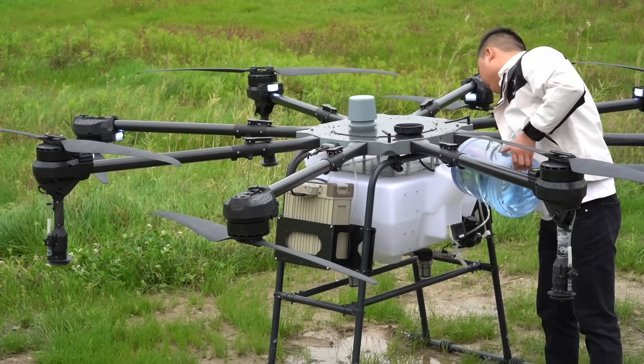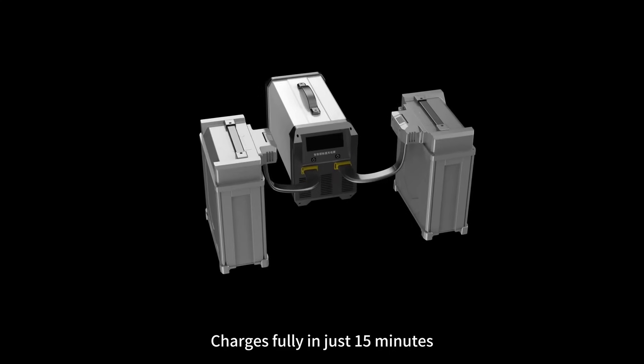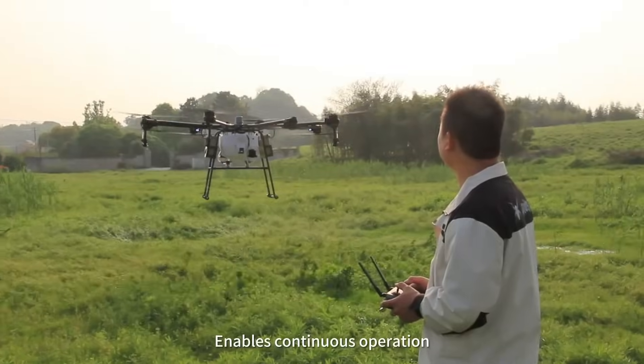A 9-kilowatt high-power charger supports fast charging of two batteries simultaneously, charging fully in just 15 minutes, enabling continuous operation.